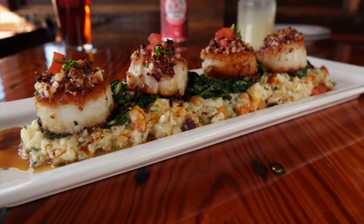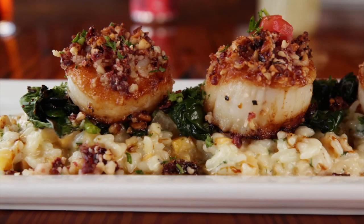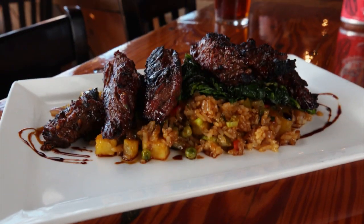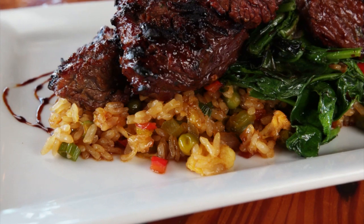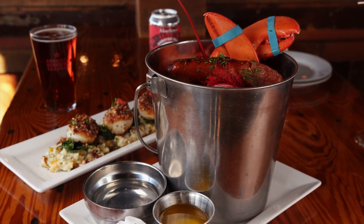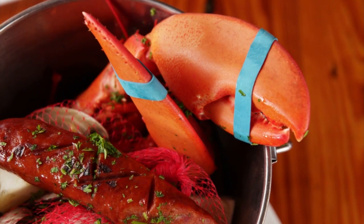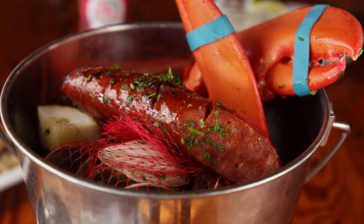Entrees include perfectly seared sea scallops coated in a macadamia cranberry crust and presented over root vegetable risotto with wilted spinach. There are hearty bowls of bolognese and tender steak tips soaked in a hoisin glaze, grilled to perfection and served over pineapple fried rice. But for that true Cape experience, you've got to get the bucket — it's basically like a traditional clam bake with a pound and a quarter steamed lobster, steamed clams, corn on the cob, and some grilled linguiça.